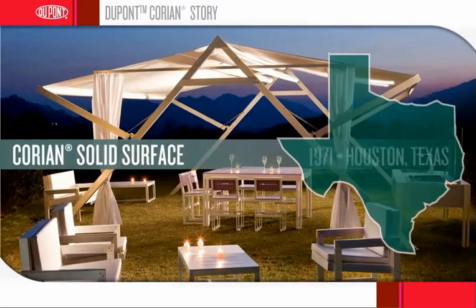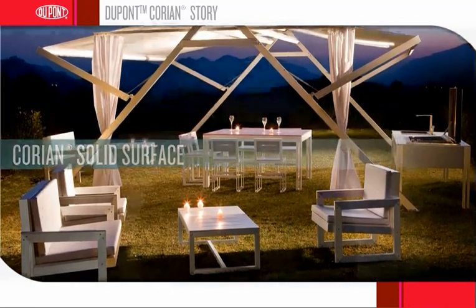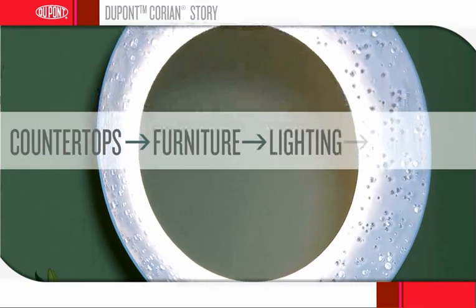Corian Solid Surface made its national debut in 1971 in Houston, Texas at the National Association of Home Builders. From then, it quickly took off, expanding from countertops to furniture, lighting and even jewelry.